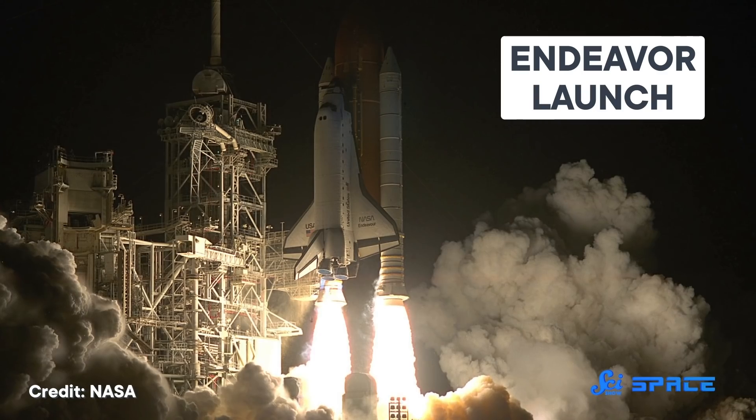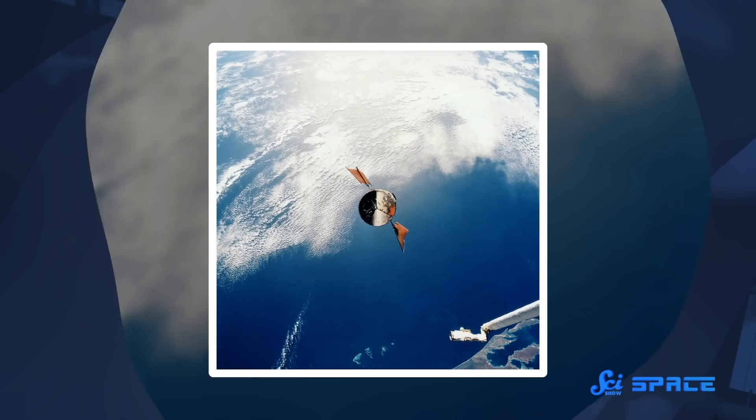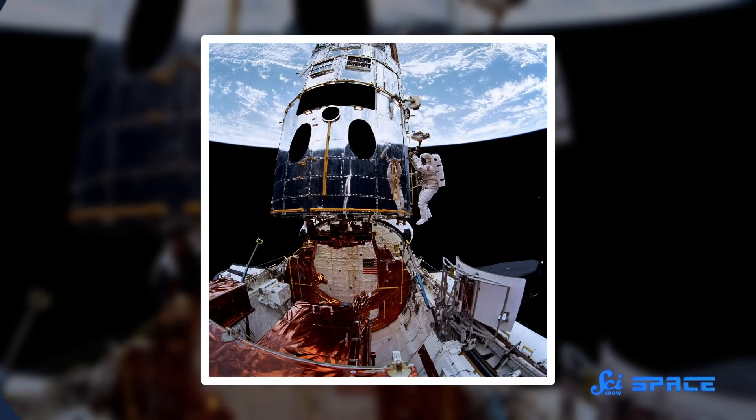Engineers got to work designing a fix that could fly on Servicing Mission 1 in December of 1993. At 4:30 a.m. local time on December 2nd, Space Shuttle Endeavour launched from the Kennedy Space Center. Endeavour performed a series of burns to catch up to the Hubble Space Telescope over the course of several days. When the two spacecraft were less than 10 meters apart, the astronauts used Endeavour's robotic arm to grab hold of Hubble and berth it upright in the shuttle's cargo bay. Once it was secure — which is no easy feat in itself — the maintenance could begin.